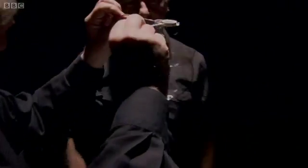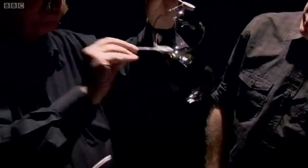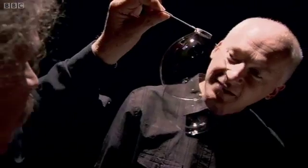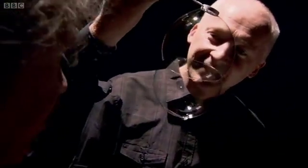A single bubble in the air is always a sphere. But if they touch each other, they can save material for both of them by sharing a common wall. And so they do. If they can save surface area by taking advantage of their environment, they will.